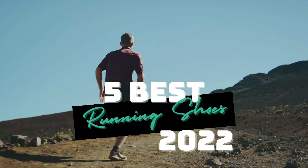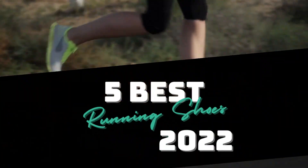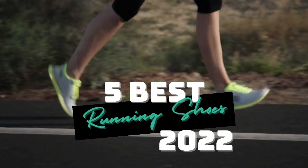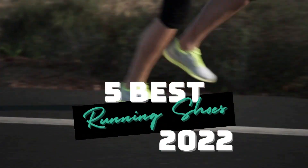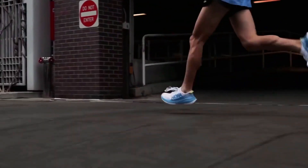What's up guys, today's video is on the top 5 best running shoes in 2022. Through extensive research and testing, I've put together a list of options that'll meet the needs of different types of buyers. So whether it's price, performance, or particular use, we've got you covered.